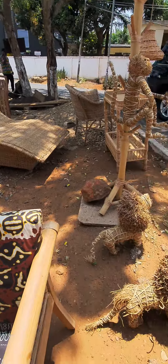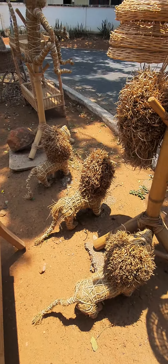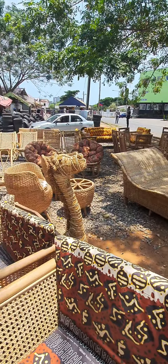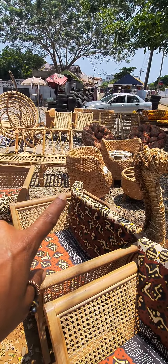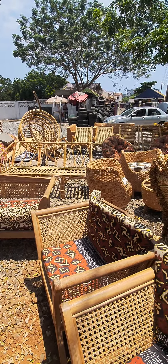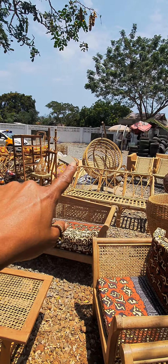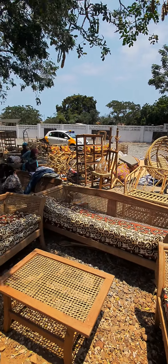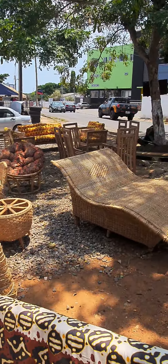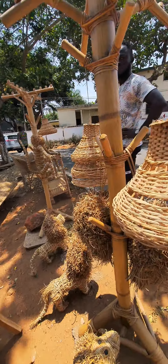That piece right there — that's all me! I would get a whole set but I think I'm gonna go ahead and get these two lions right here. I'm gonna get at least two lions and put them at the front of my home, at the front of my door. I might come back and get the full set for my patio. Oh, and I like the hammock right there — there are so many different things I like here!